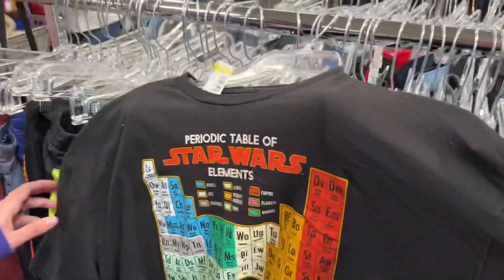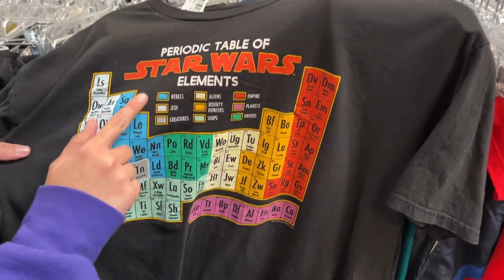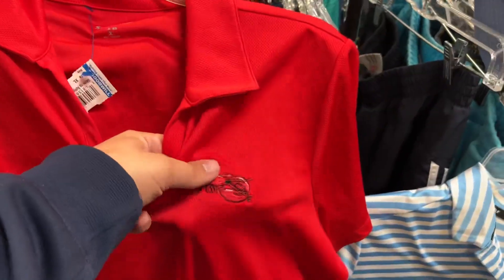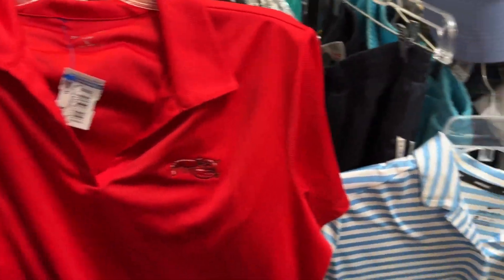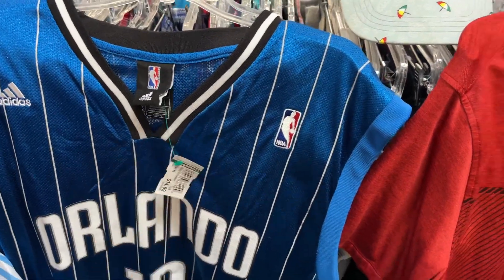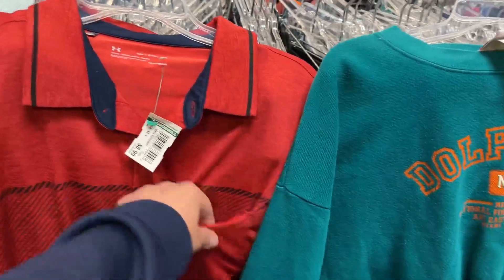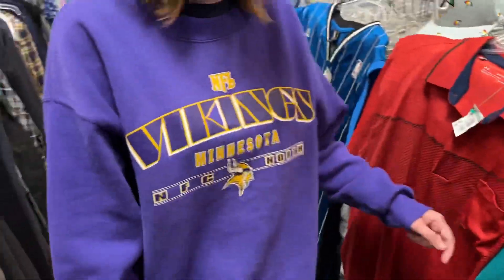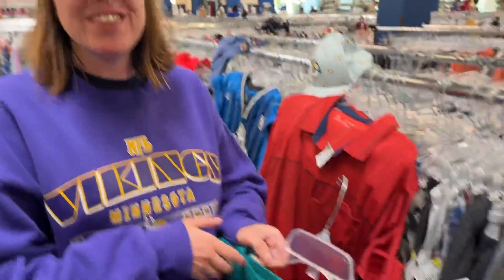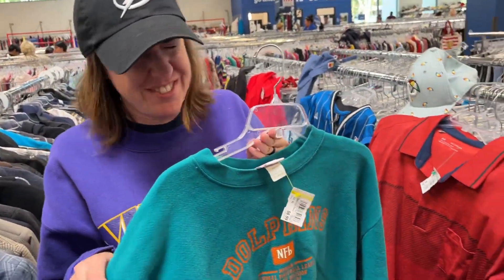Moving on from golf — we got the Periodic Table of Star Wars, in case you need to know who's a rebel, who's a Jedi. That's actually pretty cool. And speaking of cool, we got a Red Lobster uniform right here. We got a Dwight Howard jersey for $14.99. We also got this one for my dad — it's got a pocket. Speaking of vintage, I didn't show Ashley half the stuff — she was happy with Red Lobster and dolphin for dinner.